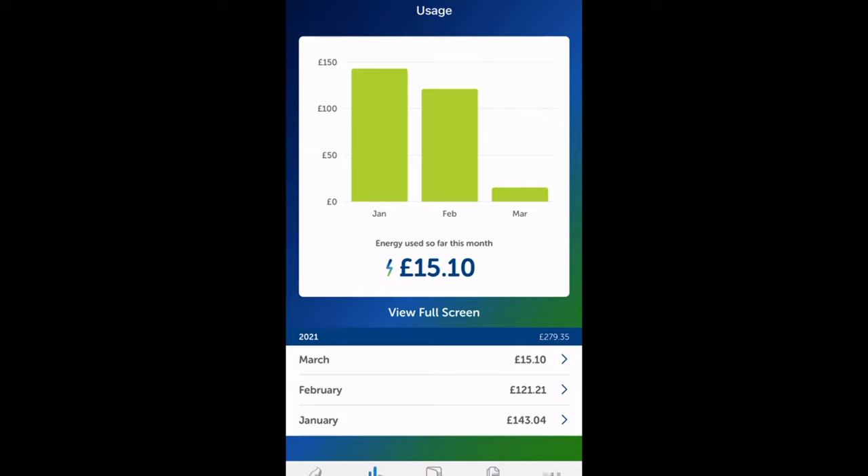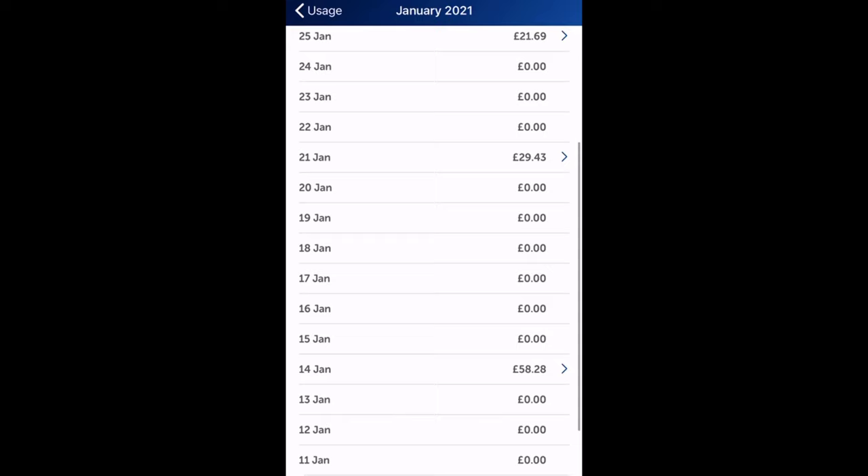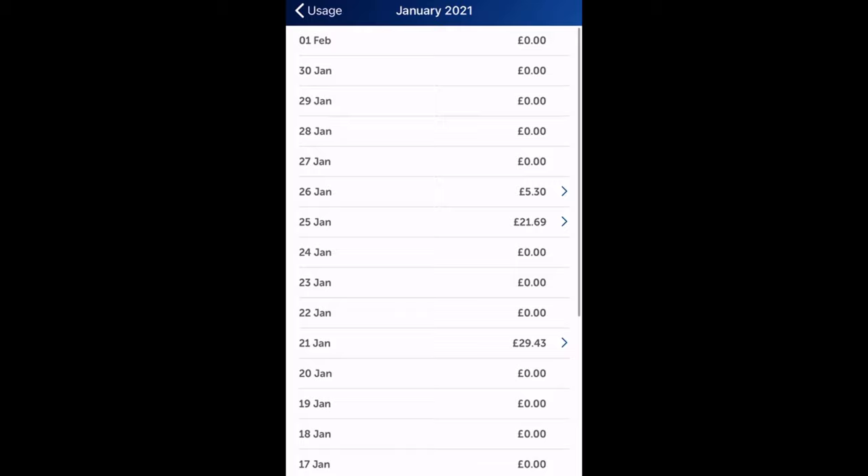It was difficult to know what my total was and how much I was using each day. On some days I would get a random reading of say £58.28 for that day, although that would have covered about a week or so.